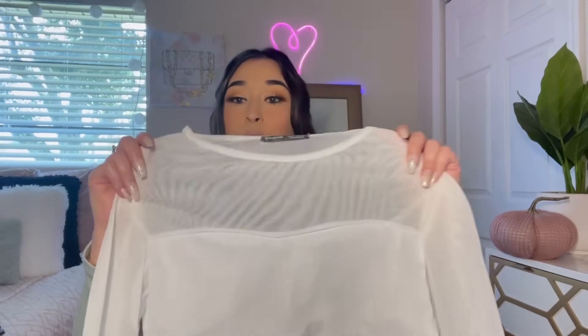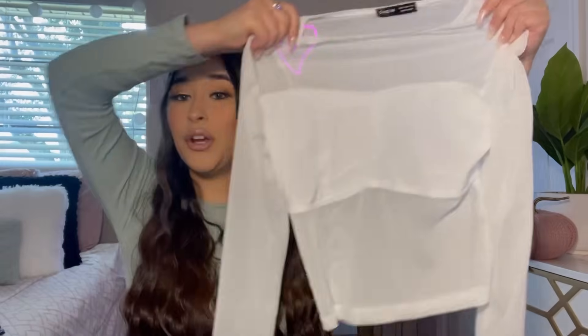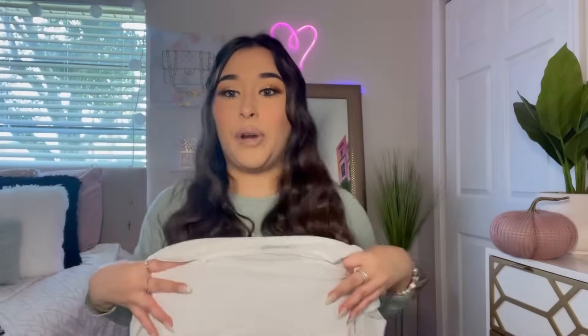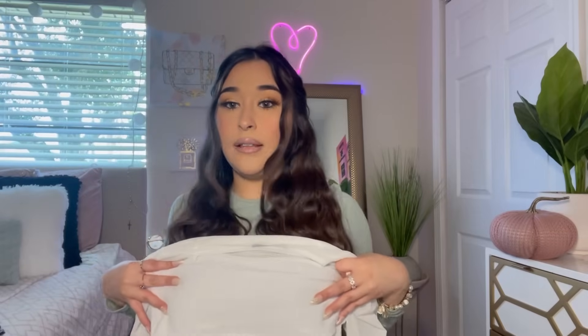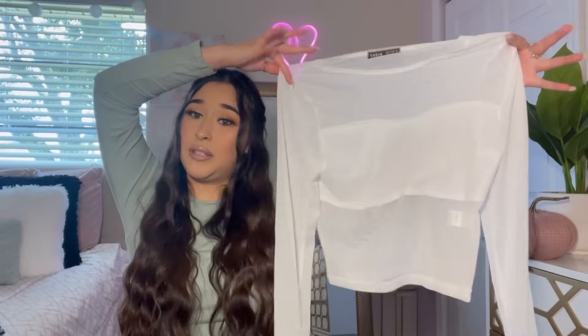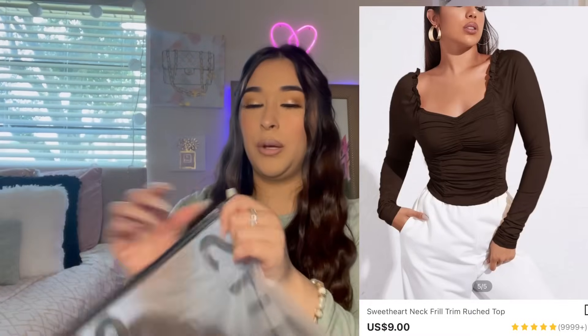Next is another white top — I got this in a size medium. I personally like to stay away from mesh, but when I saw this shirt I thought it looked so nice. It's covering in the right places and I just really like it. I haven't tried it on yet but I had to get it.